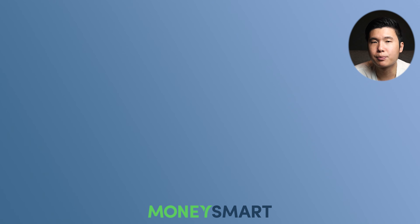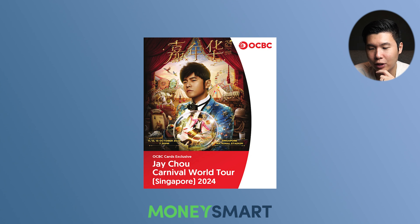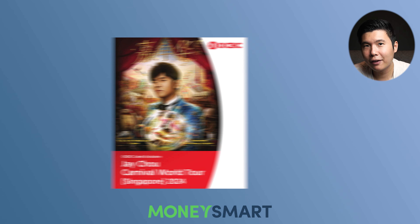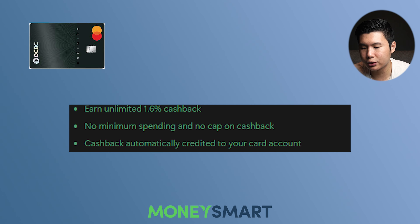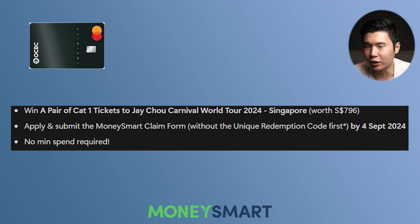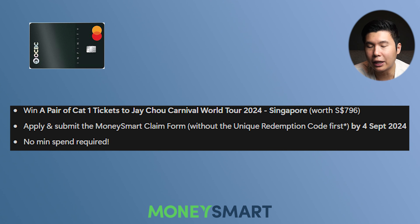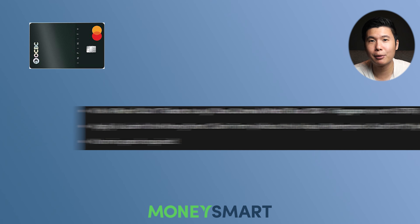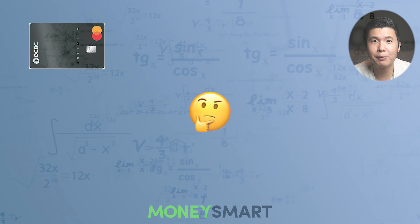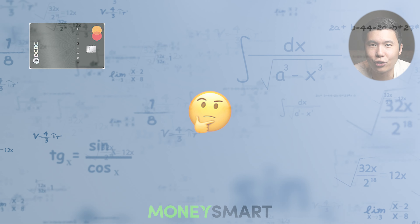Let's move on to your OCBC credit cards promotion via MoneySmart. Right now, OCBC is drumming very heavily on the Jay Chou fans — they are doing a lot of Jay Chou ticket lucky draws and interesting perks relating to the Jay Chou concert. So if you apply for the OCBC Infinity cashback card or the OCBC 365 credit card through MoneySmart, you stand a chance to win a pair of Cat 1 tickets to the Jay Chou Carnival World Tour 2024, worth almost $800. To win, you must apply and submit the MoneySmart claim form. The good thing is there's no minimum spend required, but the bad thing is we don't know how many tickets are awarded or how many people have applied.